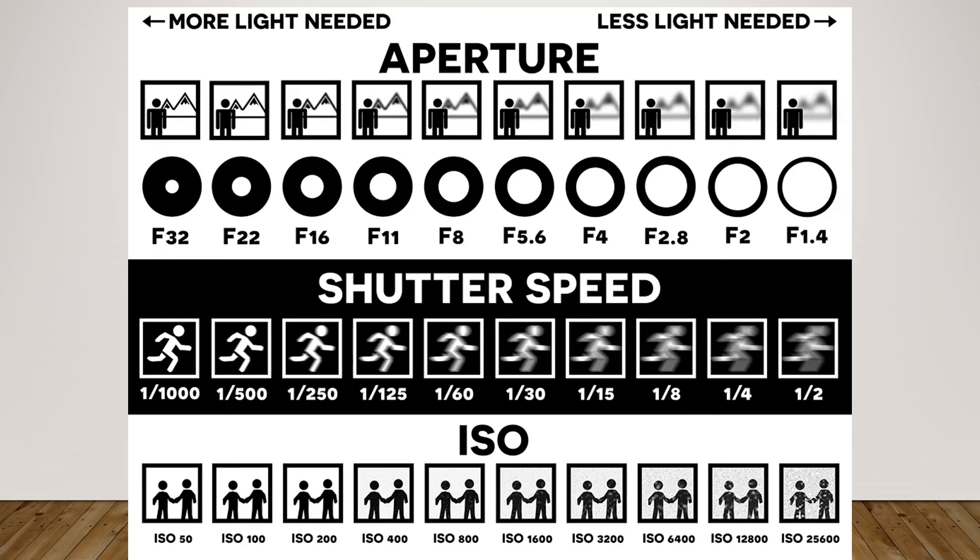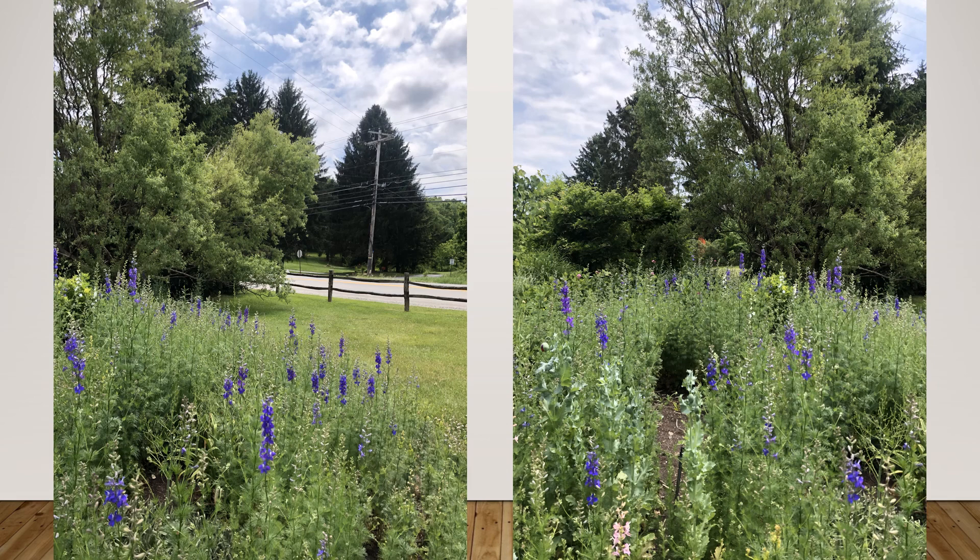If I had my bigger camera with me, I would choose an F4 or an F2.8 aperture, and that way more and more of my background would be blurred and it would be far less distracting.